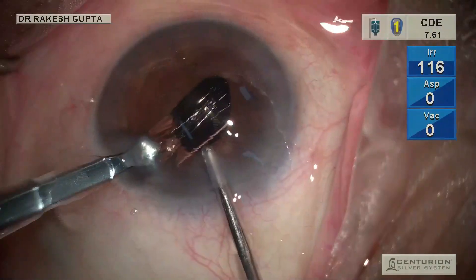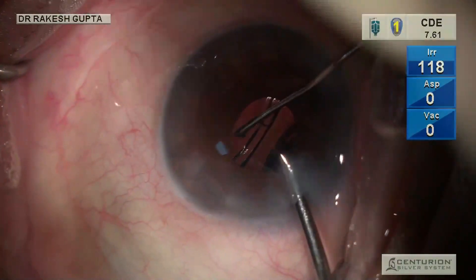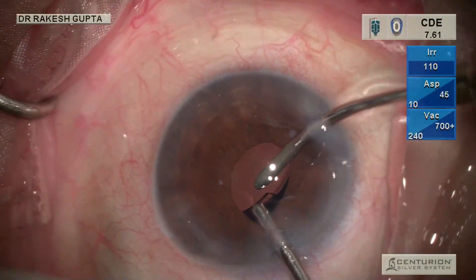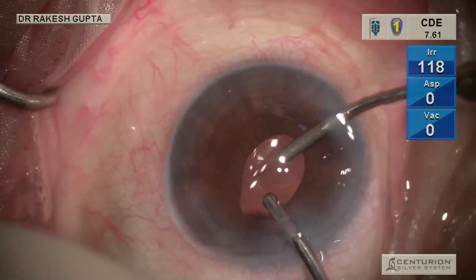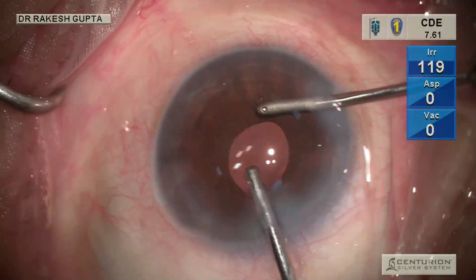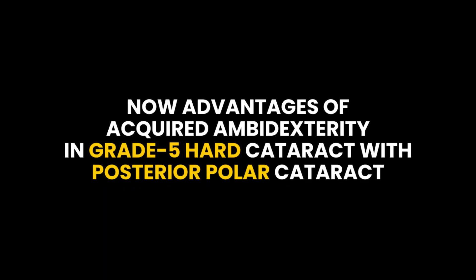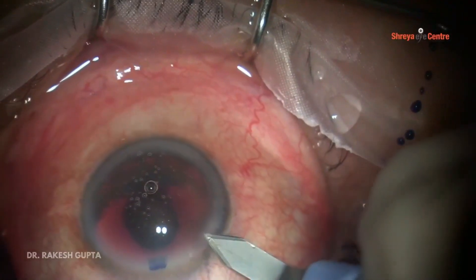Now I am putting the intraocular lens with the left hand, and I am using bimanual irrigation and aspiration to confirm that the IOL is in the bag. You can see — such a small pupil — and surgery is completed uneventfully.